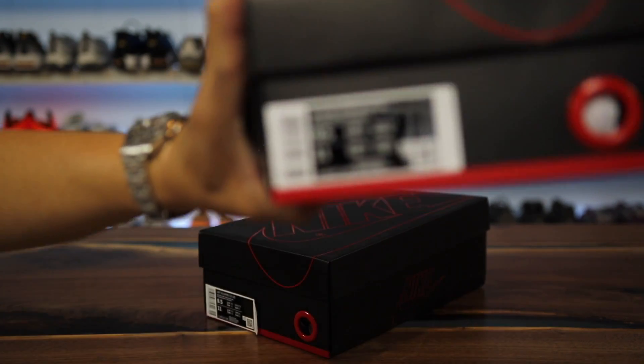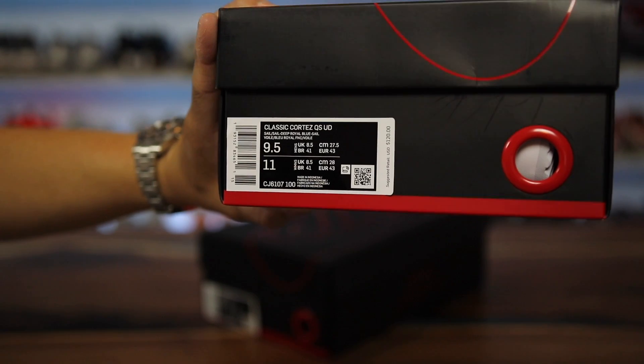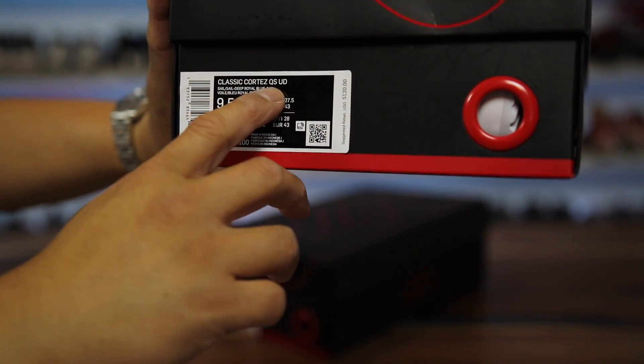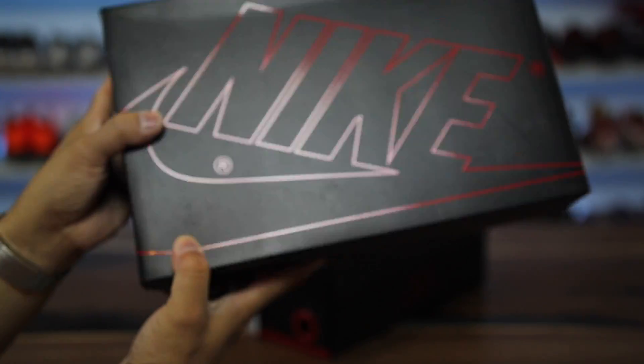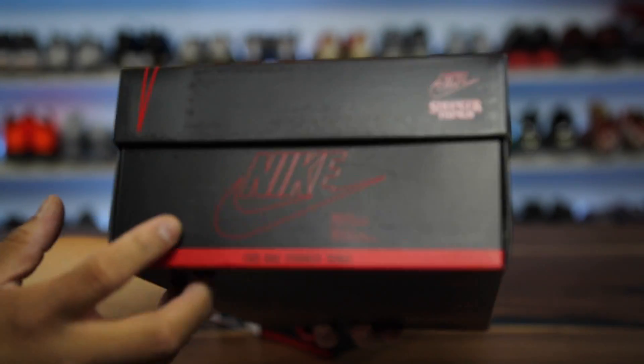This is the Cortez, as you can see right here, and it was $120. It says Classic Cortez, Quick Strike for QS, and UD for Upside Down. Size 9.5 is my size, size 11 in women's — it's a 1.5 size difference in variance in U.S. from men's to women's, as you guys may or may not know.